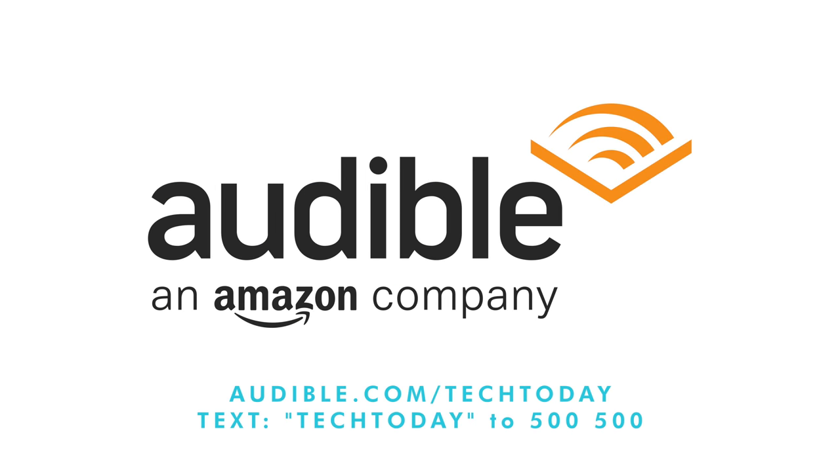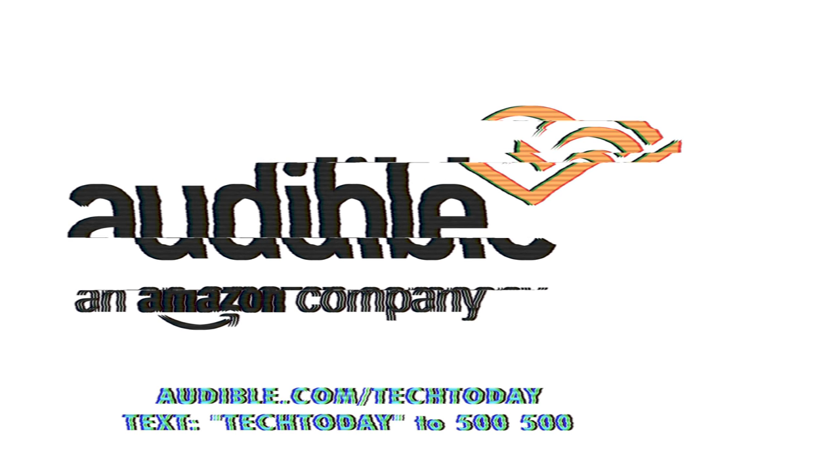This video is sponsored by Audible. Get your first audiobook for free when you try Audible for 30 days. Visit audible.com/techtoday or send 'tech today' as a text to 500-500.